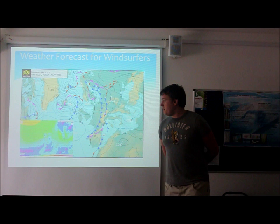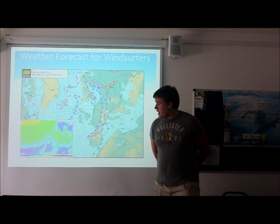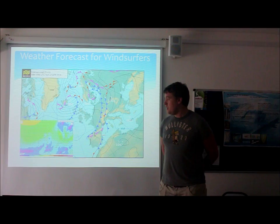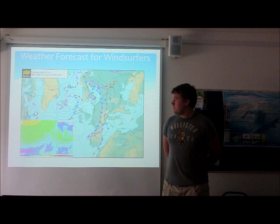Moving further north up to Yorkshire, we've got a slight drop-off in wind speed. However, as we get further north towards Scotland, there's a light increase up to a max of about 14 to 15 knots. We're still going to have a large swell, therefore it's best for the freestyler. Scotland is very much the same as this morning, with wind speeds picking up due to the low pressure system moving south down towards the top of Scotland.